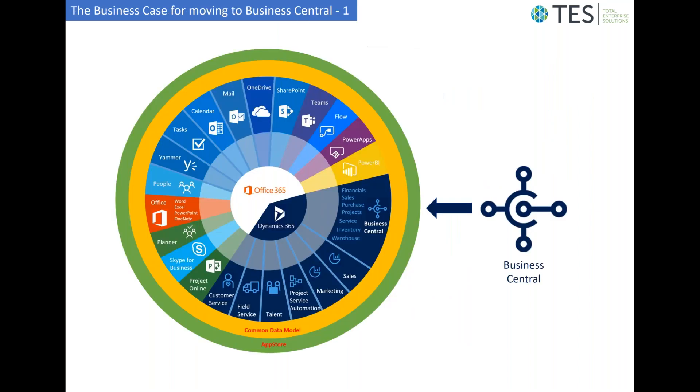Before we do that, I'd like to consider some of the business cases for migrating to Business Central. The first is that Business Central sits within a wider Dynamics 365 ecosystem that includes other products such as Sales, Marketing, and Project Service Automation, as well as Office 365 products such as Power BI, Power Apps, and Flow. Integrations between all these components are becoming an increasingly prevalent feature in Business Central.